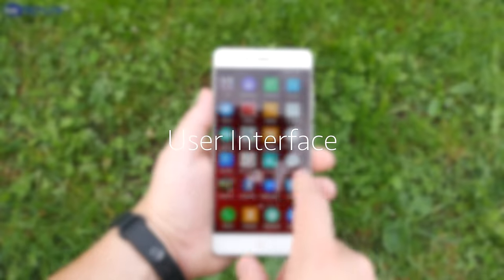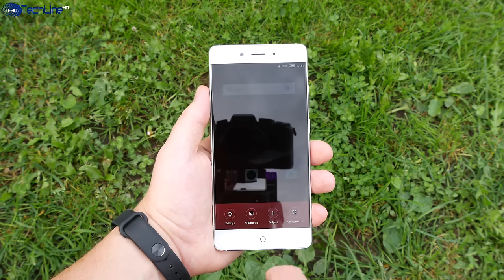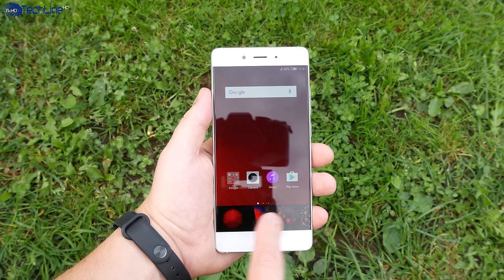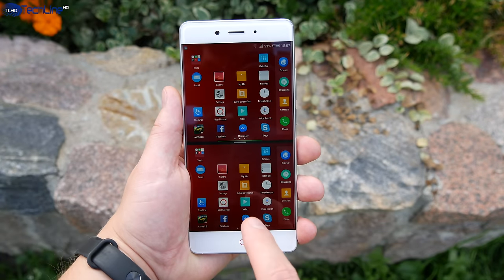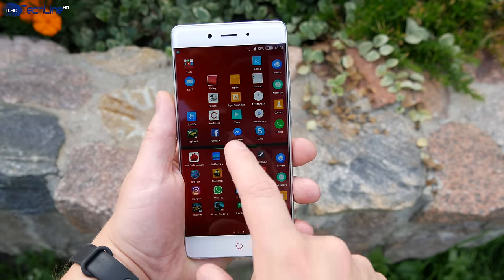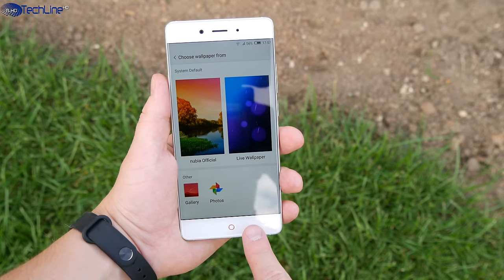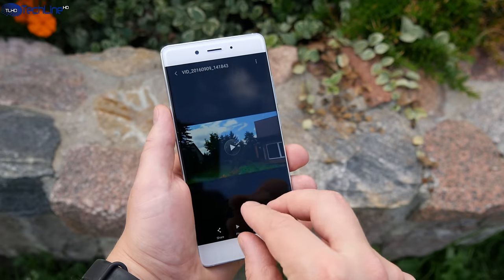The device ships with Nubia UI 4.0, built on top of Android 6.0. It is quite a heavy skin with many built-in features and customization options. Just to name a few: the split-screen mode allows you to run two apps side by side, you can adjust the display settings, customize the breathing light and capacitive buttons, and use screen gestures that work great.